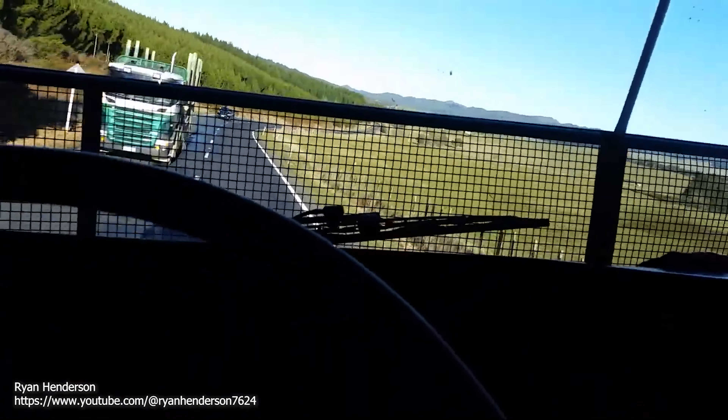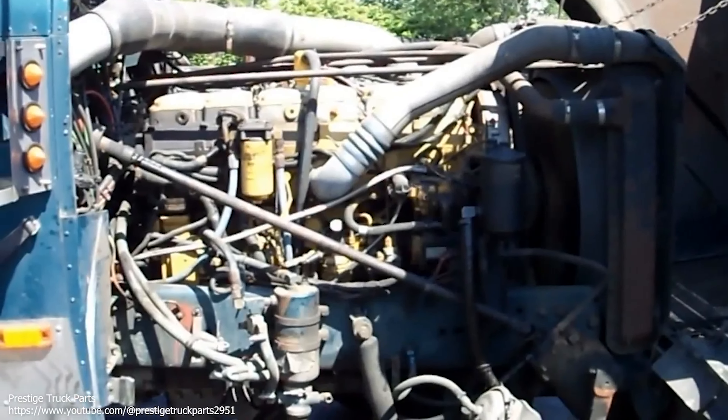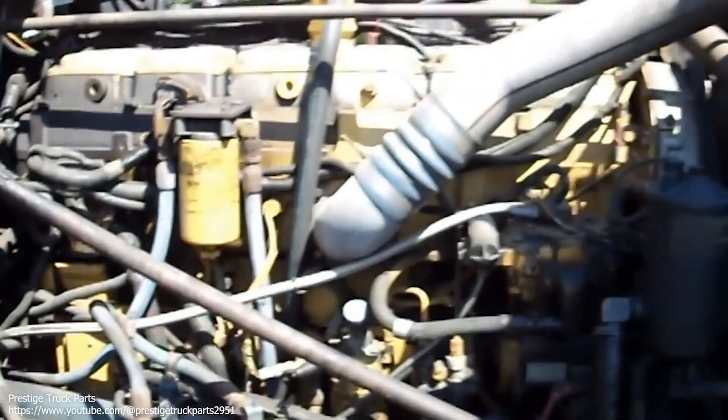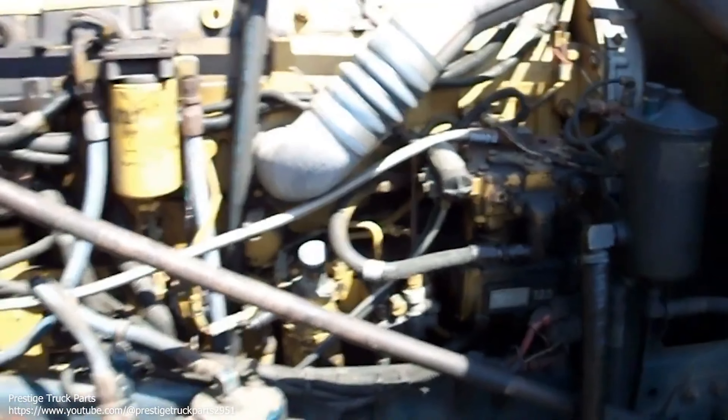Another key aspect of the 3,406 engine is its fuel system. The engine was designed to be highly efficient, with a high-pressure fuel system that provided a consistent and reliable flow of fuel to the engine. This ensured that the engine would start easily and run smoothly, even under demanding conditions.